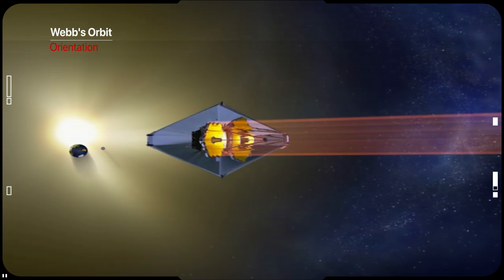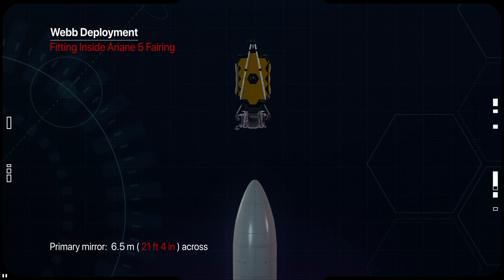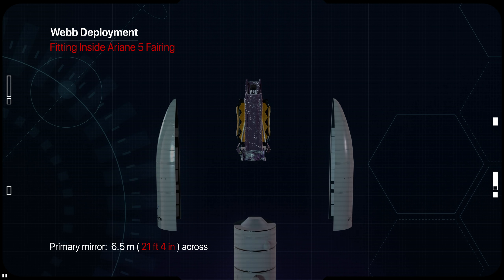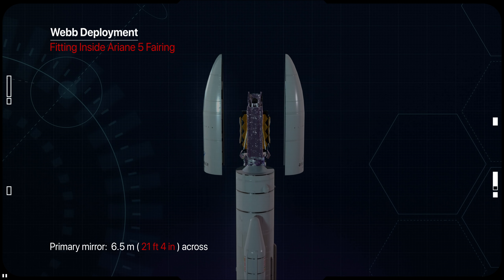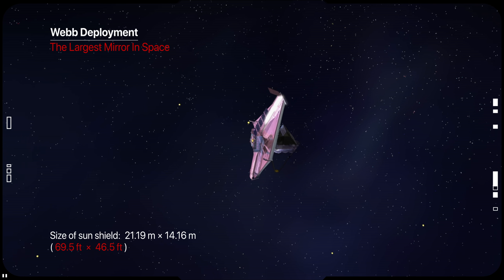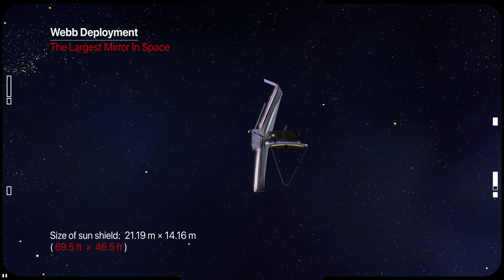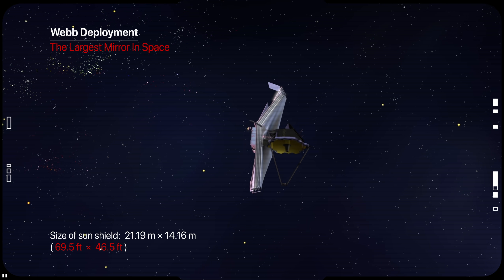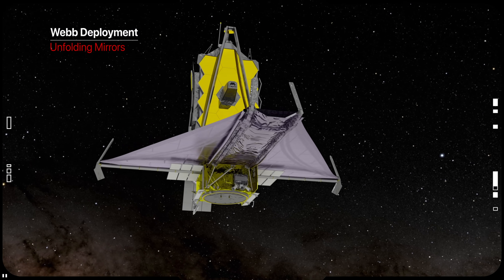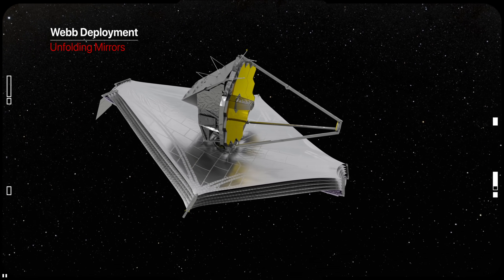The problem with the telescope is that its mirror is too large to fit inside the nose cone of a rocket. It is made up of 18 hexagonal segments that fold together for launch and unfold in space, becoming the largest mirror ever flown into space.